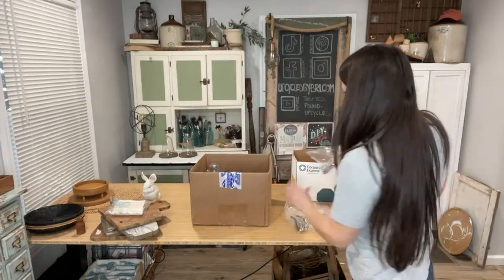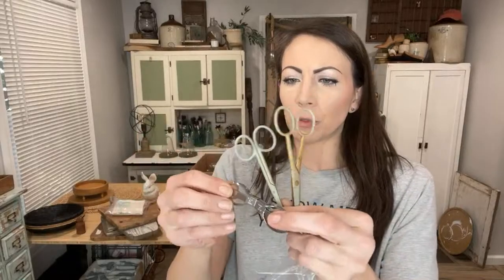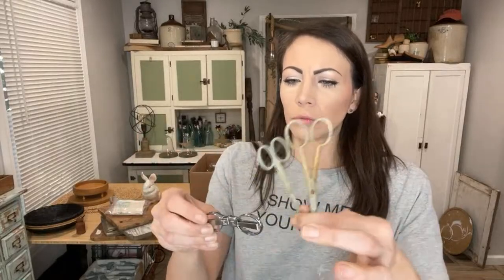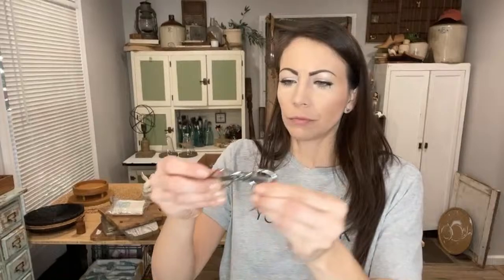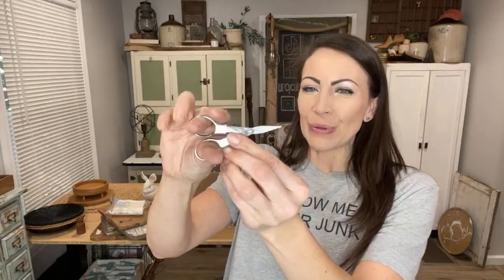And then there were these — $8.95 for the set of three. These two had some really cool patina on them and they're collapsible. A set of three for $8.95 — fun to DIY with as well.